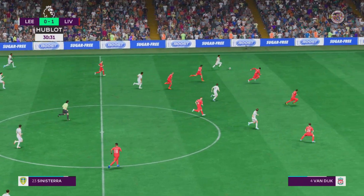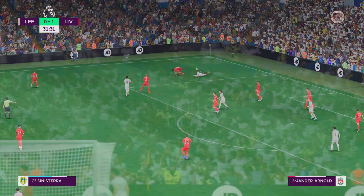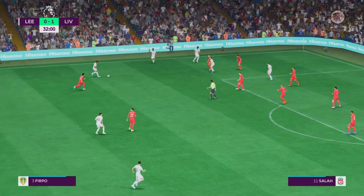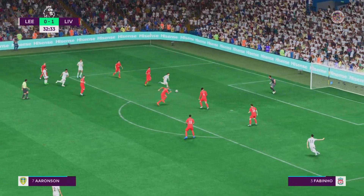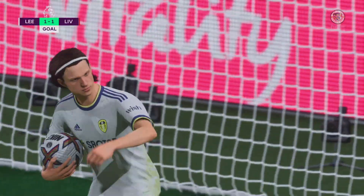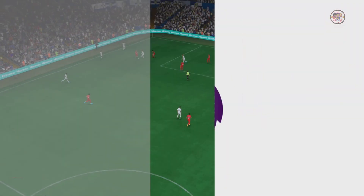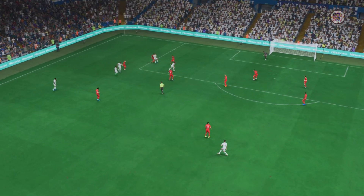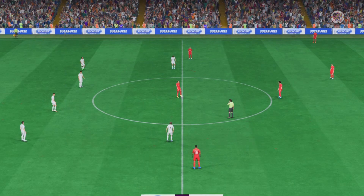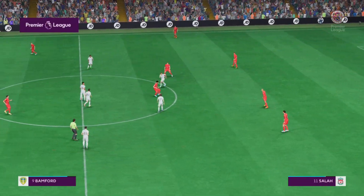Weston McKennie. Sinisterra — he's found a pocket of space — and the Leeds throw forthcoming. This could level it... still a chance... oh, a goal! And an own goal at that. Well, not part of the script, was it? No question about this — as you can see this will go down as an own goal. So in business once more on the back of that very important equaliser — 1-1.